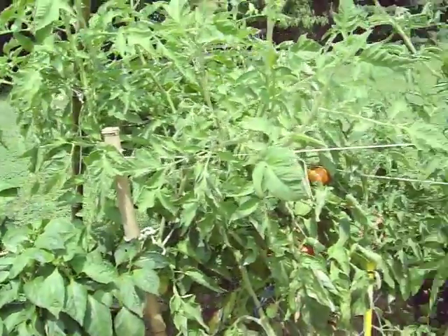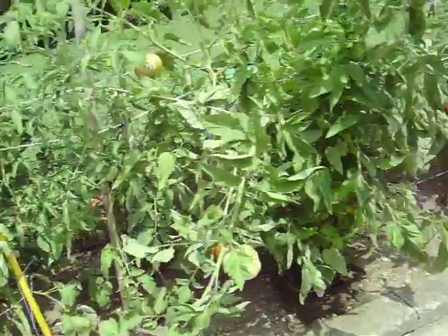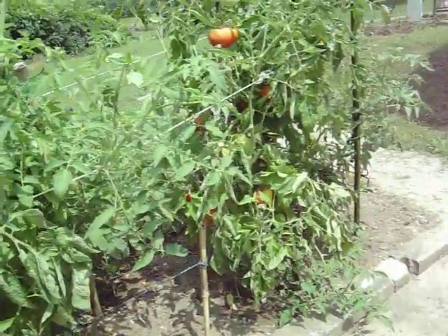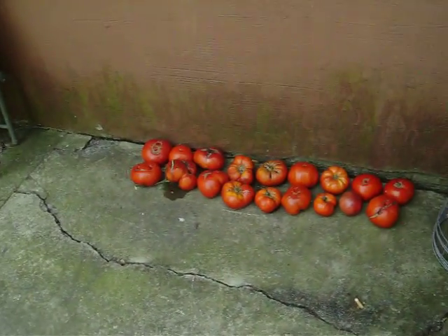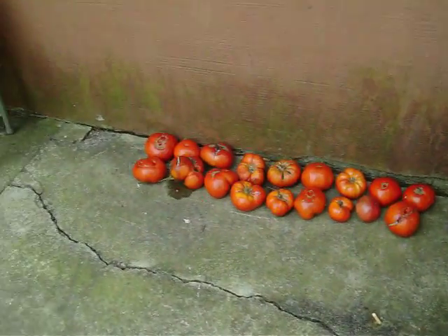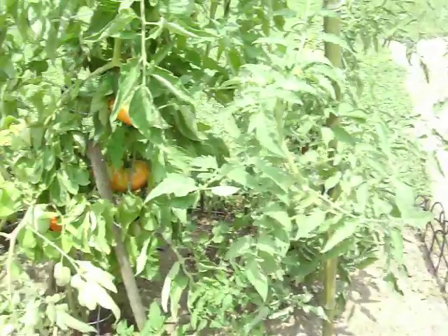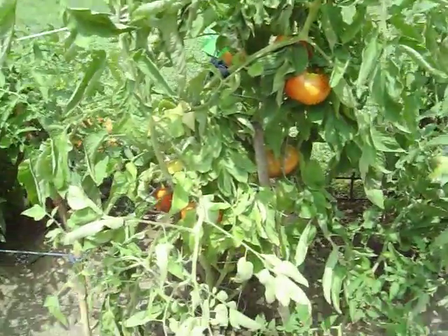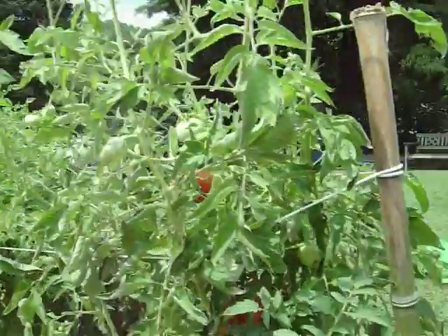My tomatoes. Next year I've got to really make a reinforced fence to hold them up. There's last week's harvest — some of them are going bad, didn't get to use them up fast enough. There's still a few more; a couple days will be perfect. And some more green ones coming in.